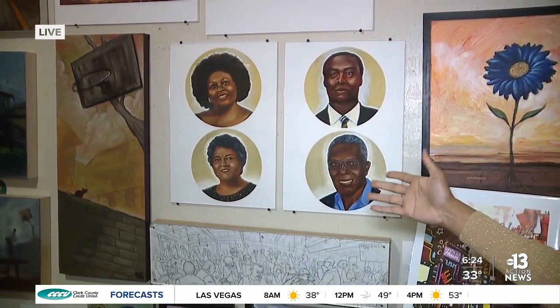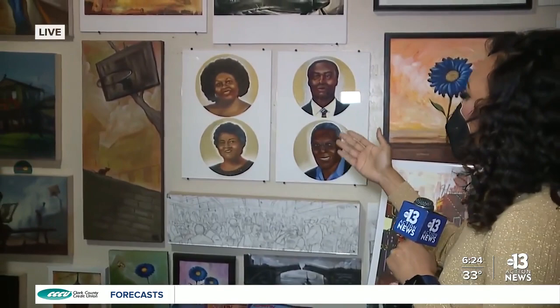Here are some printouts of those portraits. The actual portraits are at the African American Heritage Exhibit inside City Hall. Joining me is the artist himself, Joseph Watson. Just tell me about these portraits and what kind of blood, sweat, and tears went into this work for you?